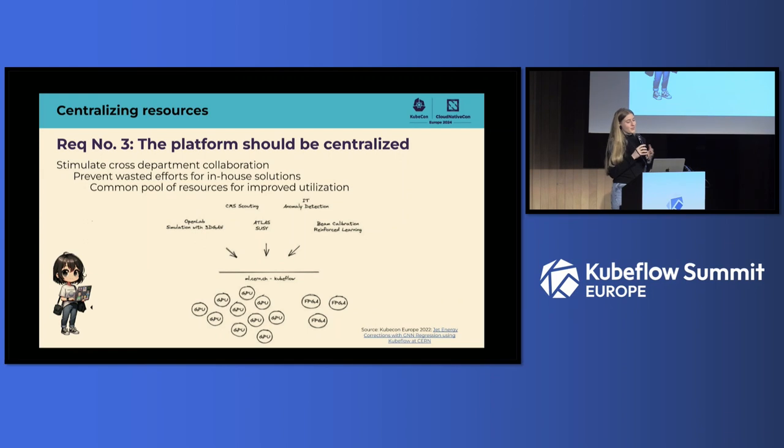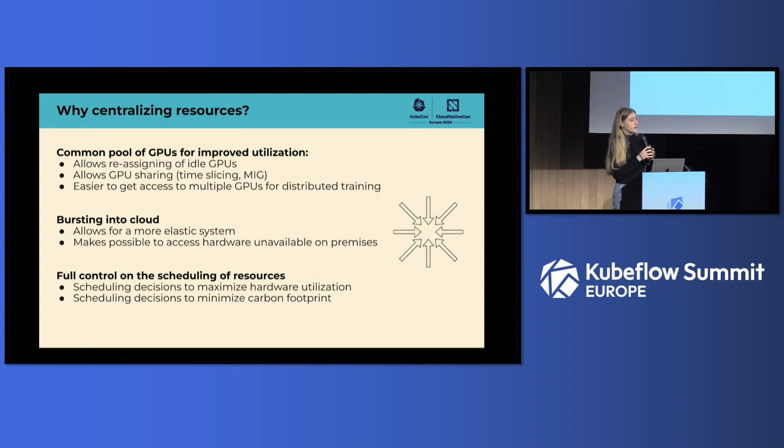Requirement number three is that the platform should be centralized, meaning all teams have a single place to access resources, run experiments, and share a common pool of resources. This stimulates cross-department collaboration and prevents wasted effort on in-house solutions. Centralizing resources is so important that I'd like to go into more depth about why.